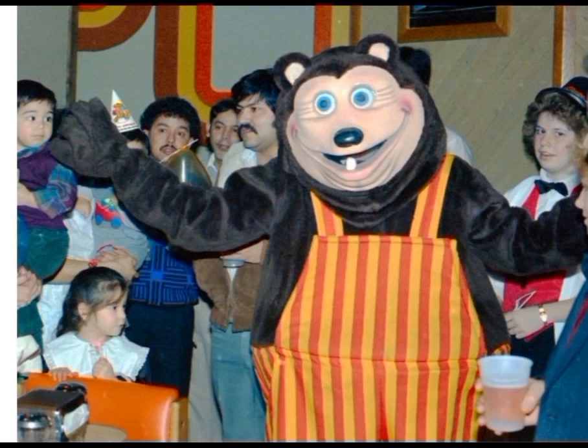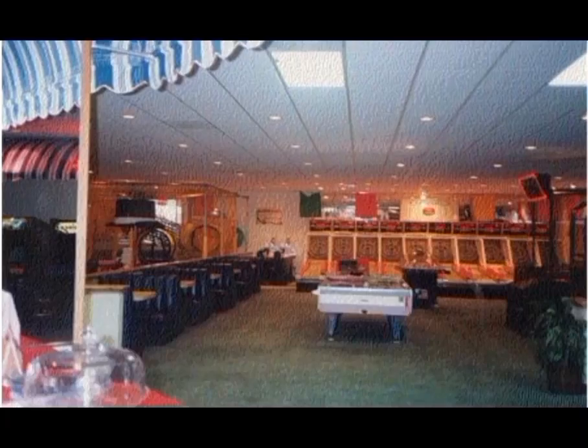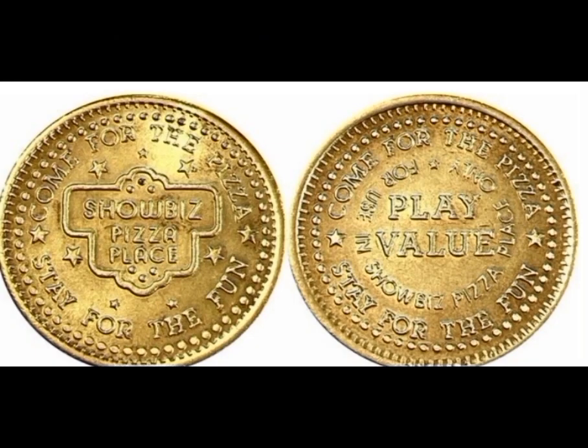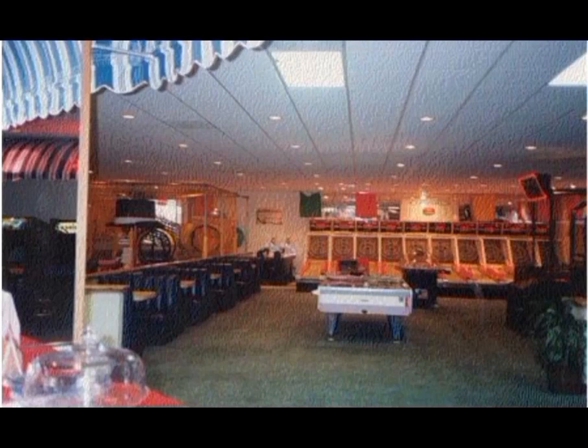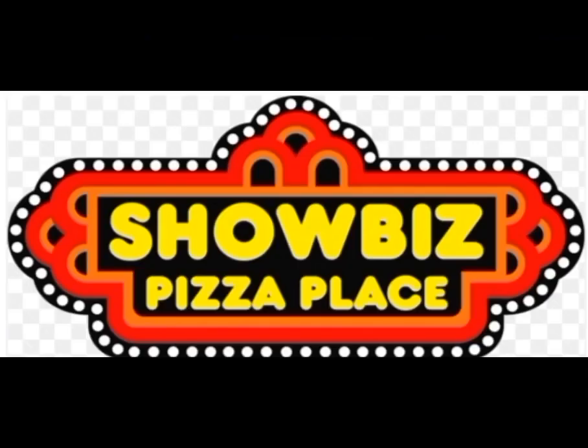They also had the Billy Bob walk-around costume in the store as well, but they got rid of him in the year 1990. Mostly in the game room, you'd see the ShowBiz Pizza Place tokens and tickets. And both the outside store look and inside store look resembled the original ShowBiz Pizza Place.